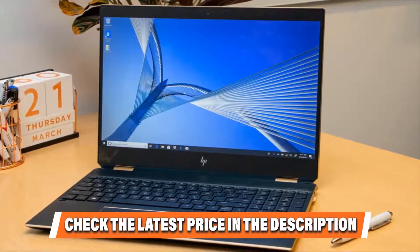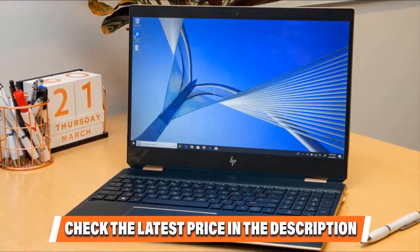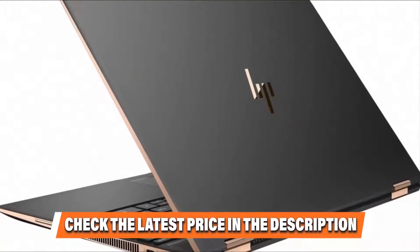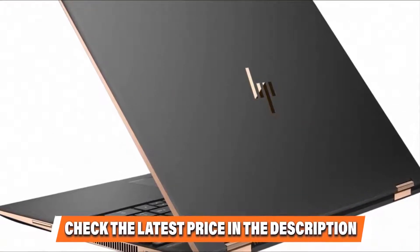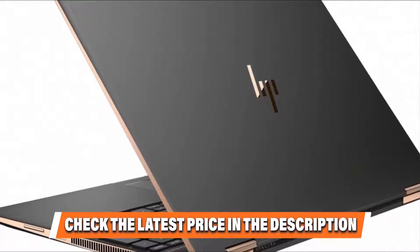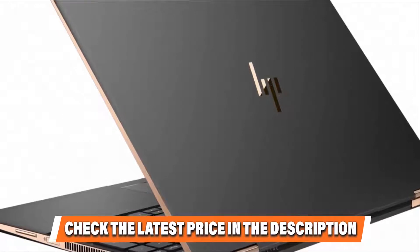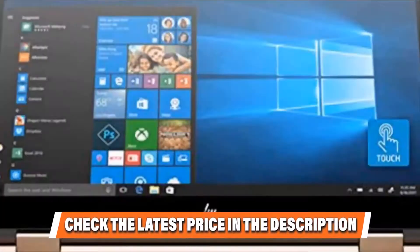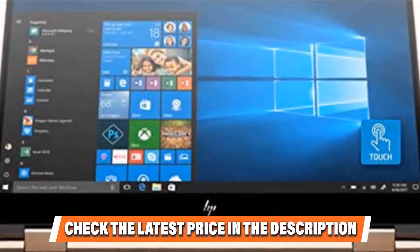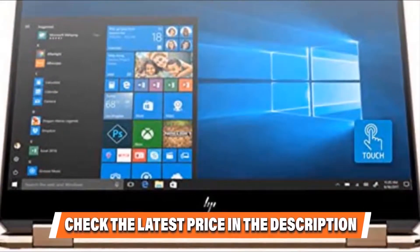Since it supports a stylus pen, you can use it for college purposes like note-taking, art studies, drawings, illustrations, and more. There are also many software applications where having a stylus is helpful. When it comes to acoustics, DJs, audio editors, and producers using software like Ableton Live and Pro Tools are in for a treat, courtesy of the B&O speakers further supported by Audio Boost technology. At 4.81 lbs, this is one of the lightest convertibles in the market, with exemplary gem-cut design accents.